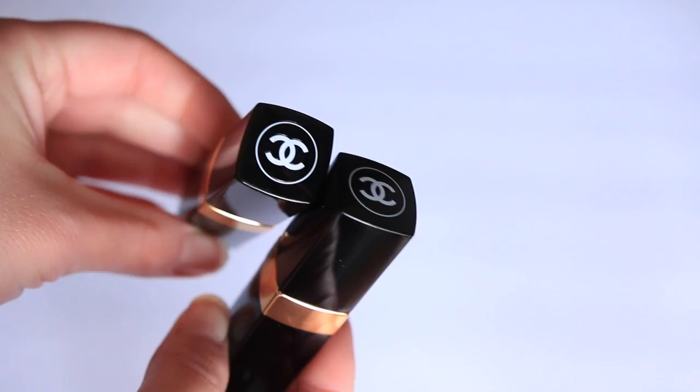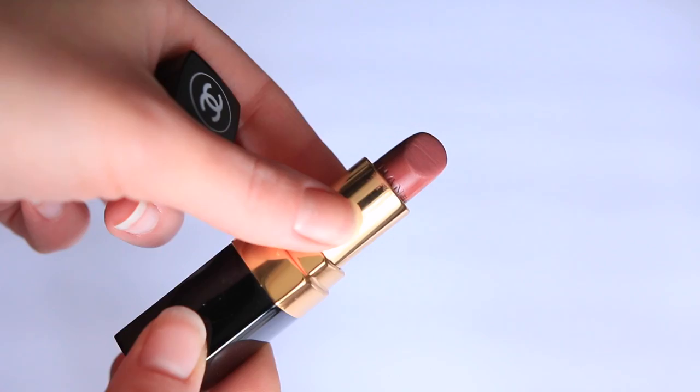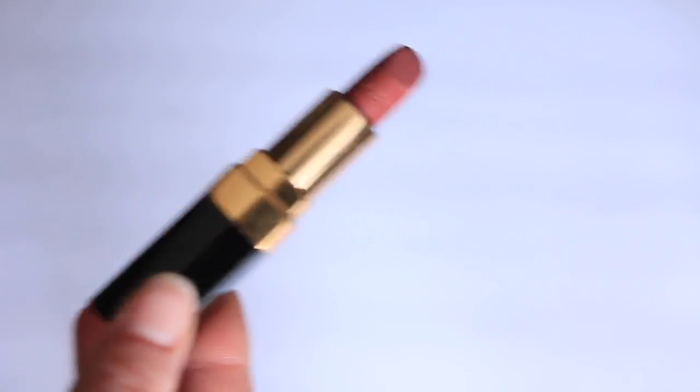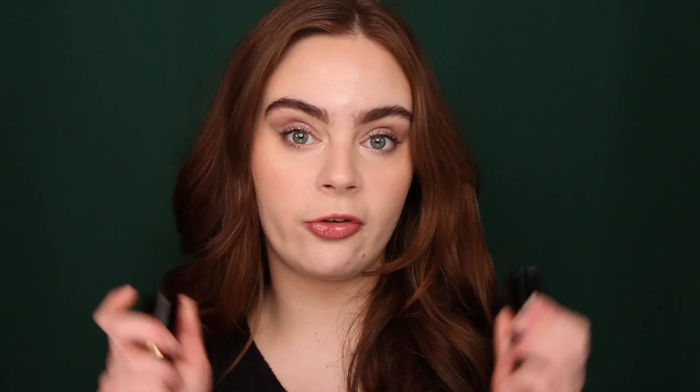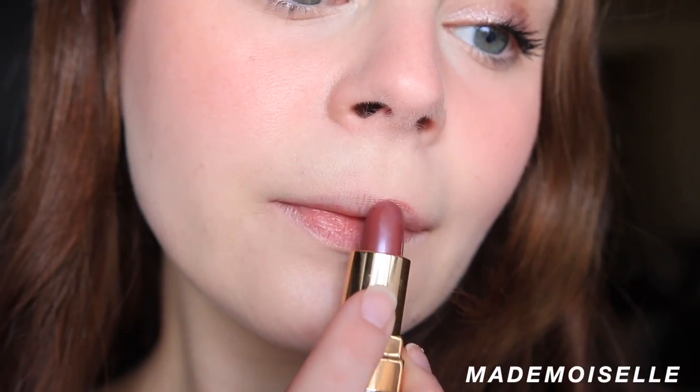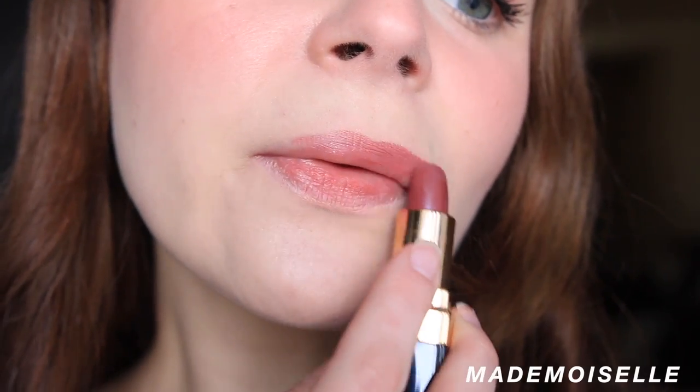As for a lipstick that really got my attention earlier in 2021, these are the Chanel Rouge Coco Hydrating Lipsticks. I've been such a huge fan since I tried them — 2021 is when I finally dove into Chanel's makeup. There are definitely hits and misses, but this is 100% a hit. To me this is just a perfect classic everyday lip formula. I have two shades: Mademoiselle and Suzanne.